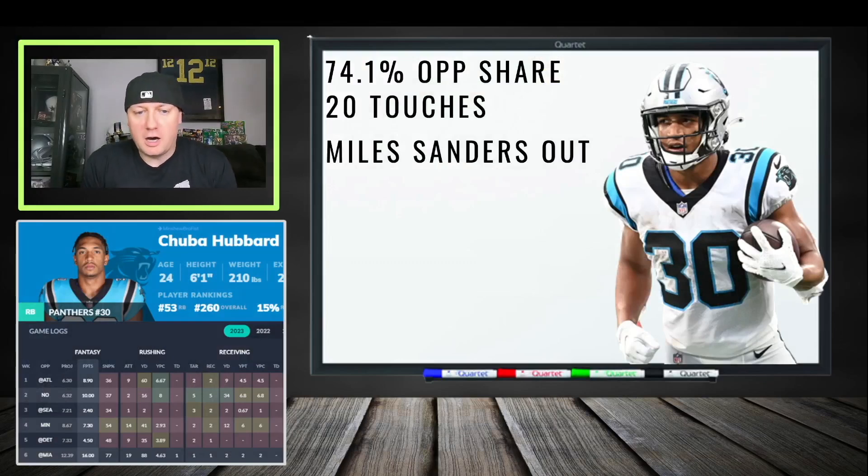First player for week seven is Chuba Hubbard. He looked good last week — very productive, scored 16 fantasy points with 88 yards and a touchdown, with Miles Sanders out. When Sanders is out, Hubbard is a guy you need to look at hard. He had a 74.1 opportunity share last week, 20 touches, and proved he can be a huge piece in this offense, especially in a plus matchup with the Panthers trying to roll in points.